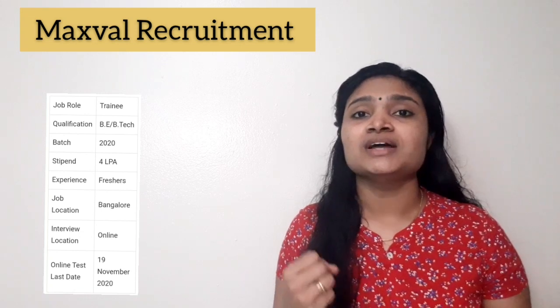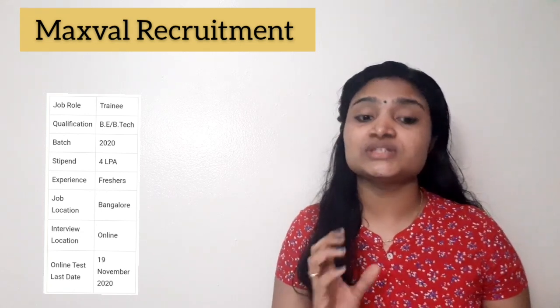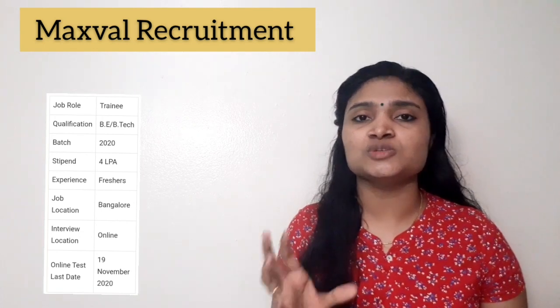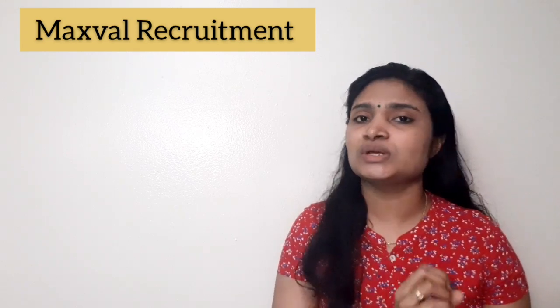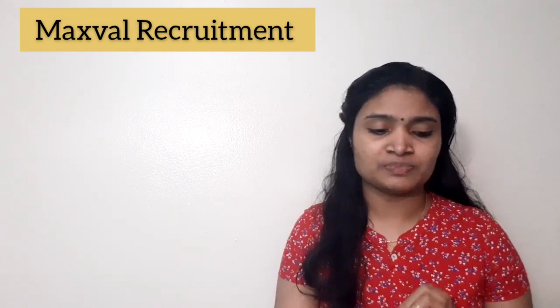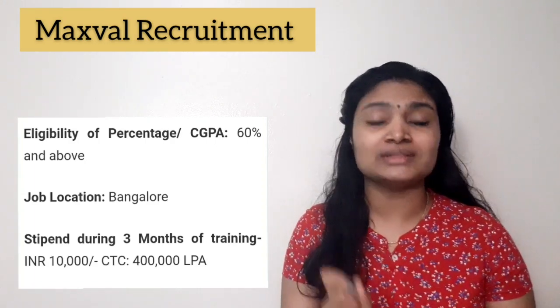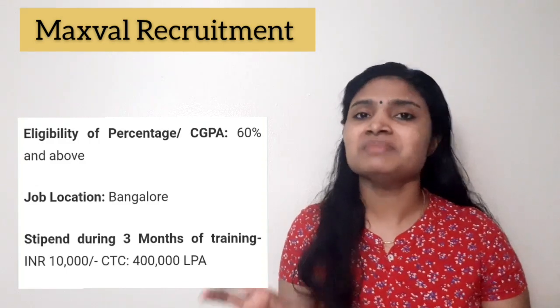The recruitment is from Maxwell and the job is for a trainee post. They are mainly concentrating on the 2020 batch, and the location for the job is Bangalore. The qualification required is any engineering graduate with 60% marks and above — that is the basic qualification.